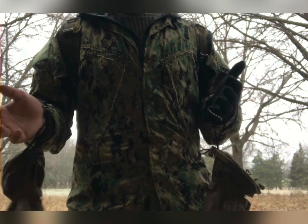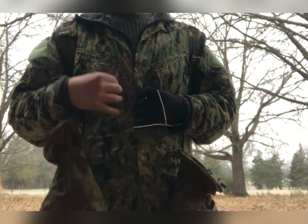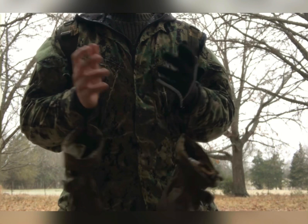Let's say everyone's wearing a standard BDU top — it's one of the easiest items to get, especially surplus off eBay. Even some OCP stuff is getting really cheap right now.